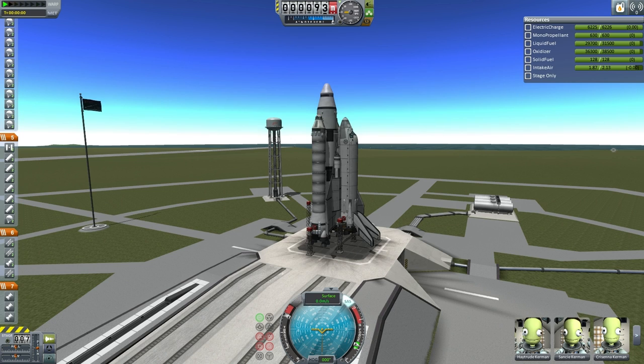Commander Haytrud Kerman, the pilot on ETS-3, will lead this mission assisted by Sansi, Krasina, and Rosti.